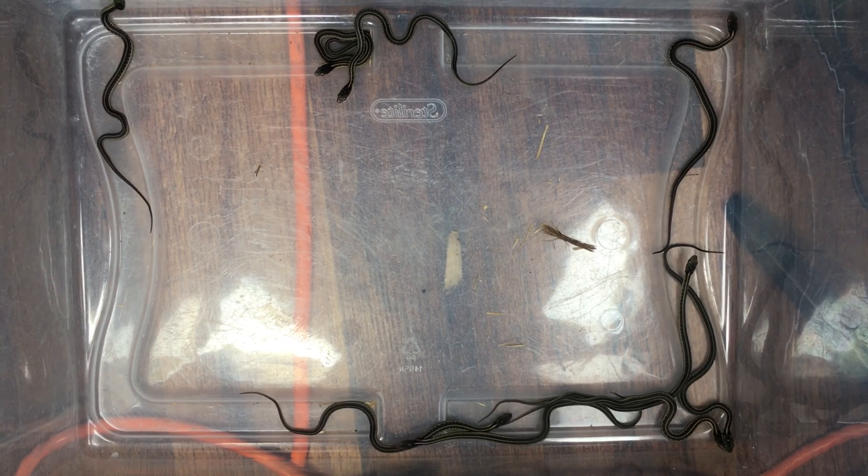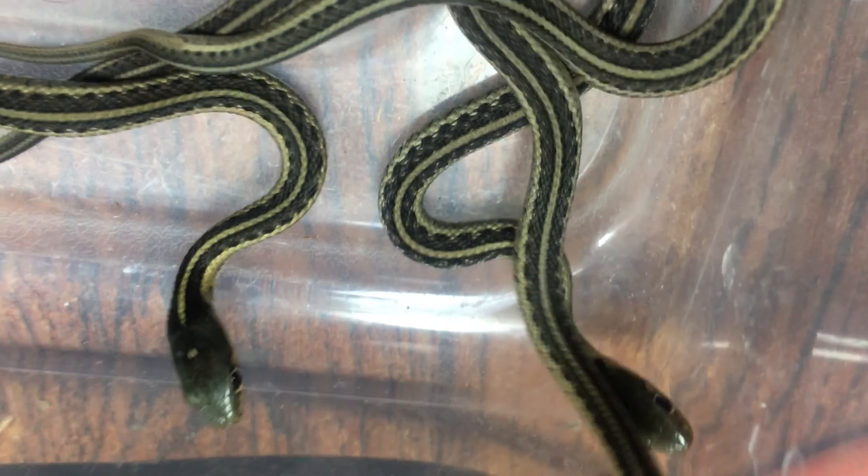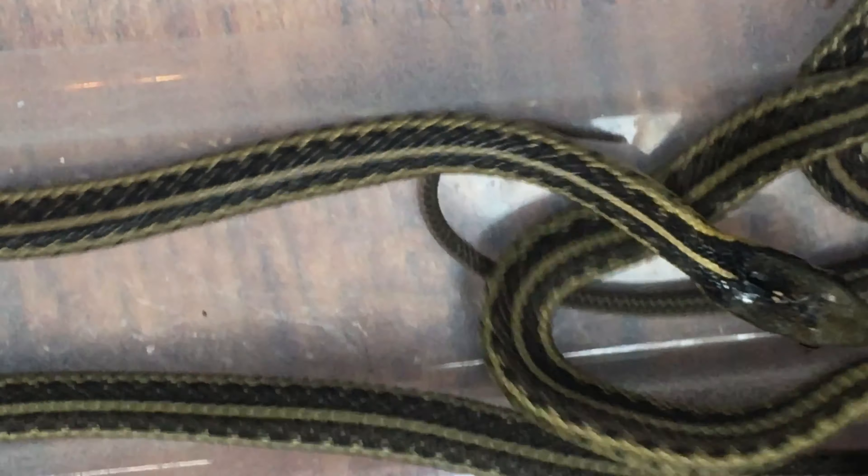So these are the baby garters — there's a whole bunch of them. Let's see if I can get a couple of close-up shots on the video. They all have that dot on their head too.